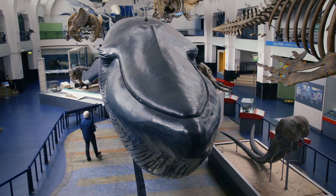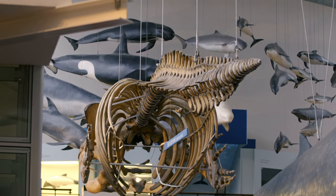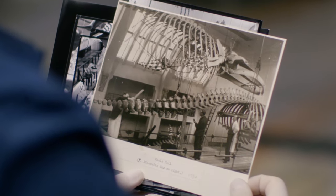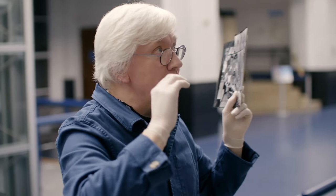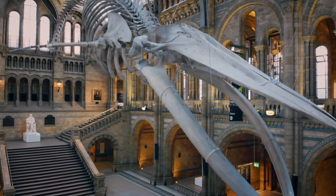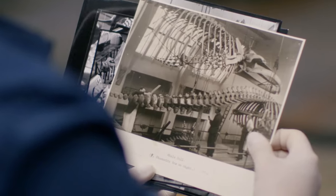Richard's childhood visits would spark his lifelong love of whales. "As a ten-year-old, I was all about bones. Seeing the skeleton of the largest animal that's ever lived on the planet was just the most incredible thing — I had to know more. I had no idea that I'd end up working with Hope so closely and in so much detail, and she's really become the pinnacle of my career so far."